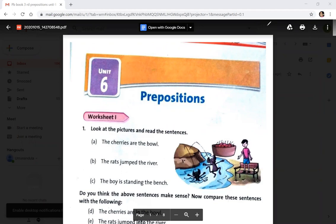In worksheet 1, you can see the pictures and the sentences given. The cherries are the bow, the rats jumped the river, and the boy is standing the bench.